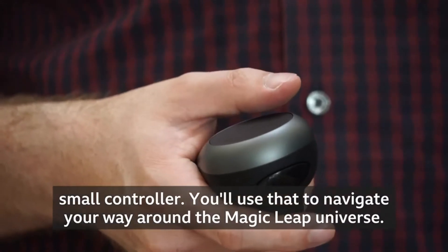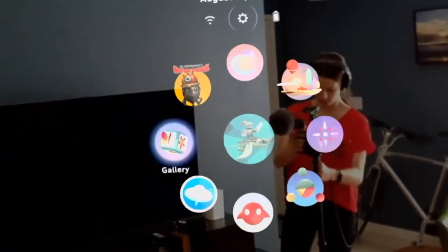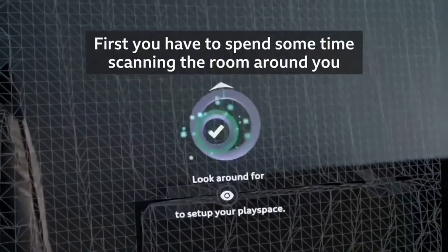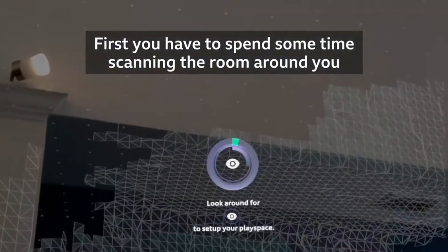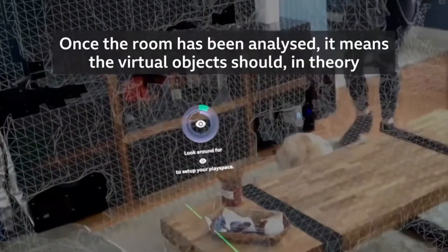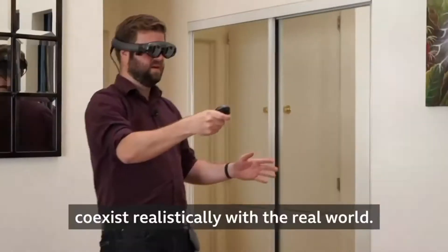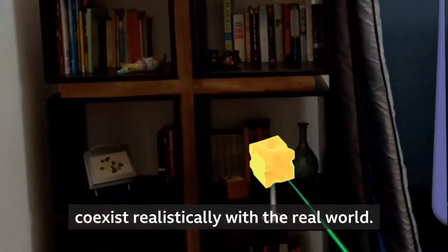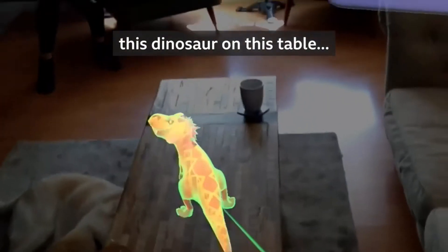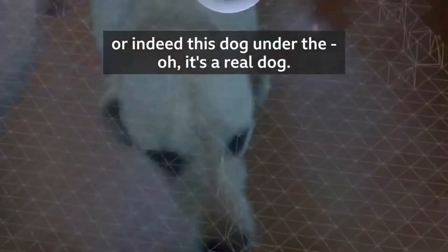You'll use that to navigate your way around the Magic Leap universe. First, you have to spend some time scanning the room around you — a process that takes a little longer than I'd like, but it is what it is. Once the room has been analyzed, the virtual objects should, in theory, co-exist realistically with the real world. Like when I put this block of cheese on this shelf, or this dinosaur on this table, or indeed this dog under the... oh, it's a real dog.